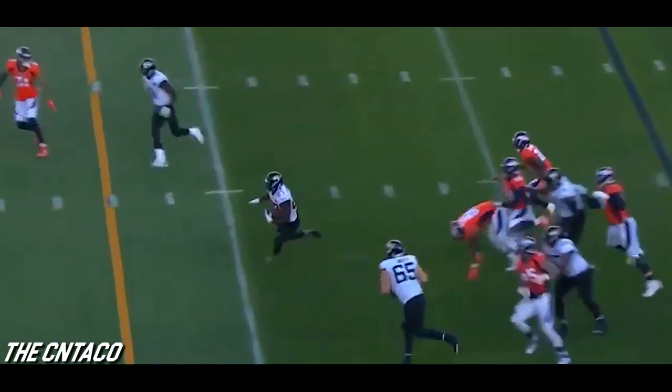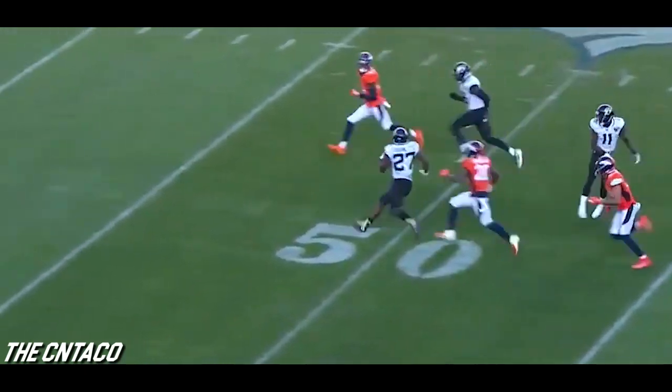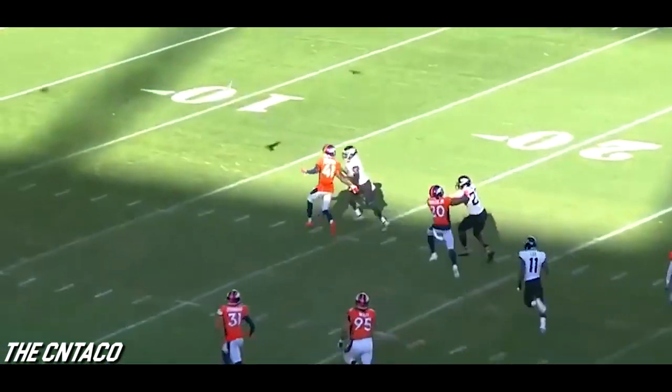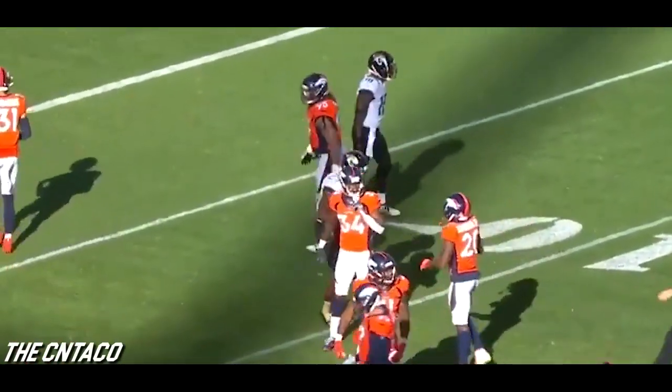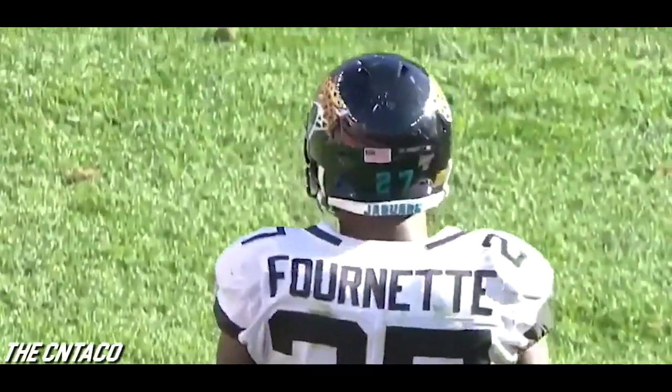Fournette on first down has some room to run — Fournette into the open field, stays on his feet at the 30, Fournette at midfield looking for blockers, Fournette still going at the 30, and Duke Dawson — can he get him down? He can't! Fournette finally taken down inside the 15. An 81-yard run.